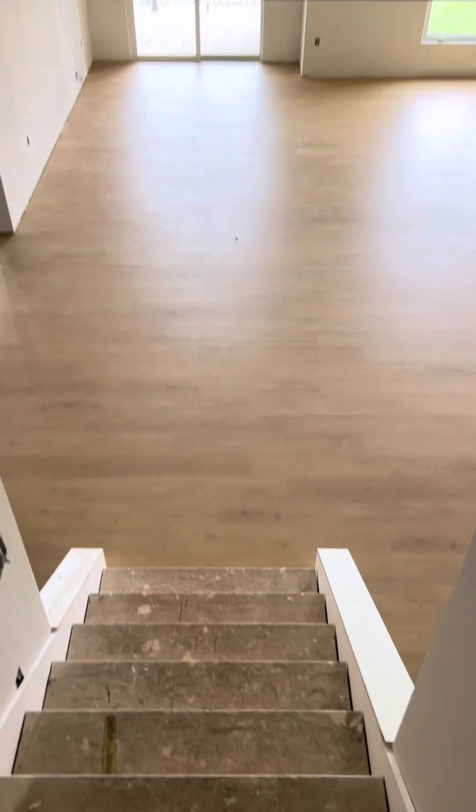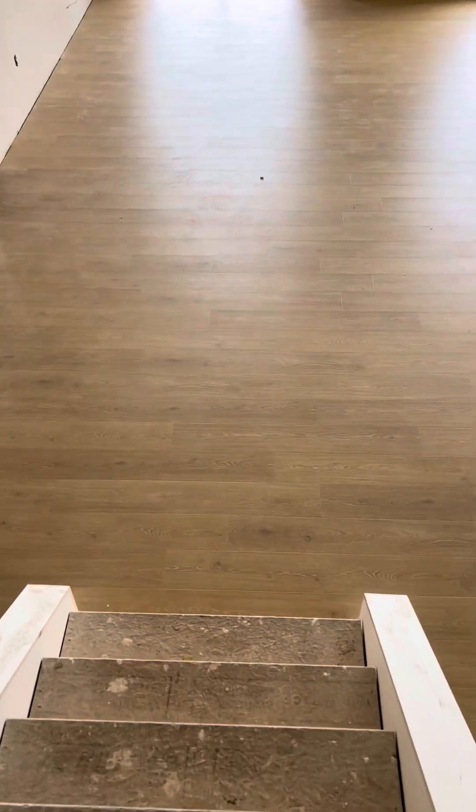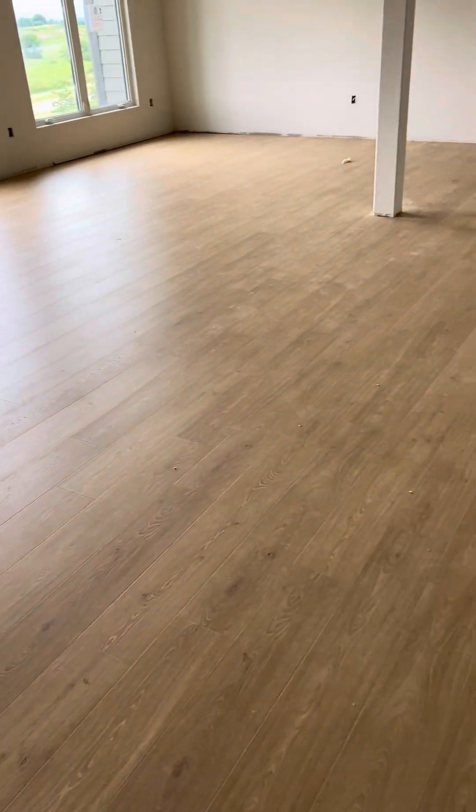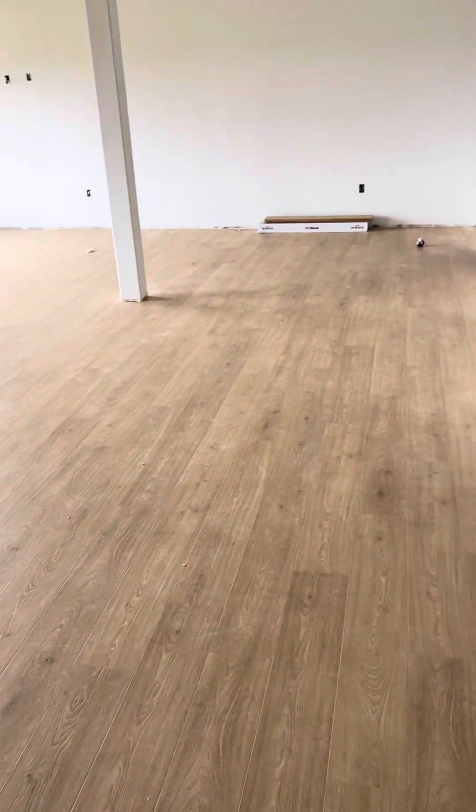Down here, this is your laminate flooring for your basement, which is really pretty. They did an outstanding job installing that in the last couple of days. I think you'll very much enjoy that piece of this.